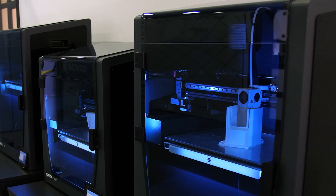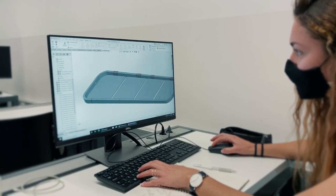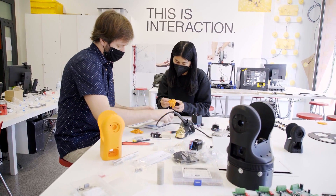3D printing is transforming profoundly the way we design and produce. It allows us to try things quickly, but also envision shapes that were not possible to fabricate before. And the same is happening to the students. We don't know exactly where it's going to take us, but definitely it's transforming our way of working.